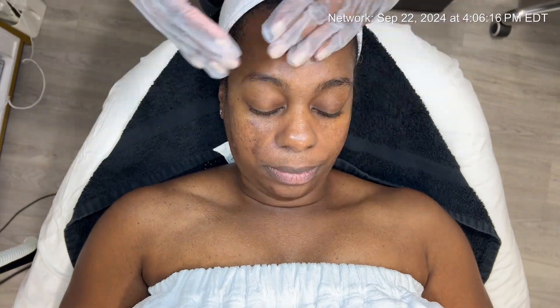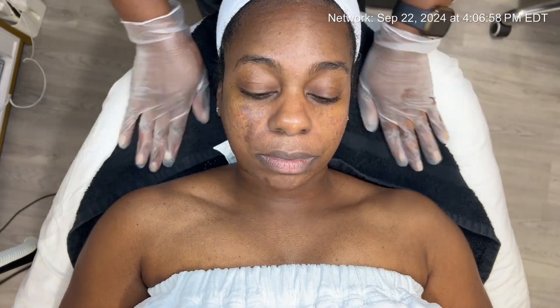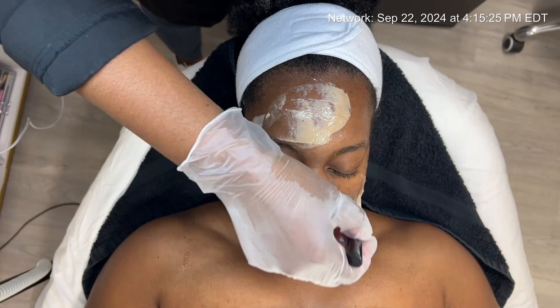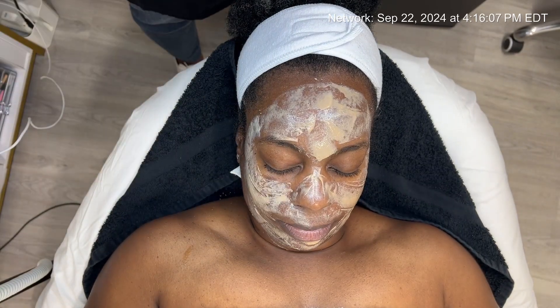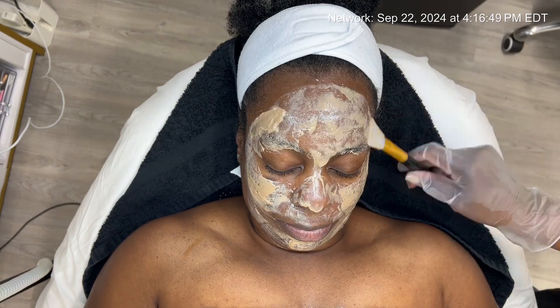For Terry's home care routine, I'm introducing oleanolic acid, which will act as a tyrosinase inhibitor to help control and fade hyperpigmentation. Additionally, she'll use a cucumber avocado mask before bed. The lipid-rich components of this mask will help provide lasting hydration especially overnight, supporting her skin's repair cycle.